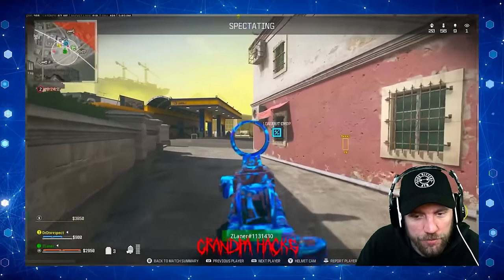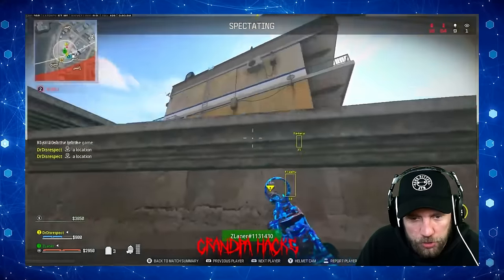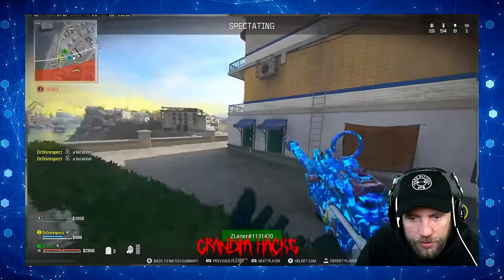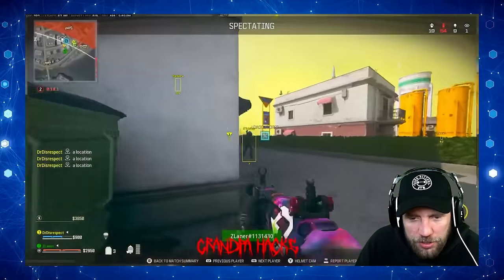We can hear footsteps on the right here, but we know where the guy is. Footsteps on his left now as well. Seems to be looking at them - food coming around the back side, chasing you, right behind you.